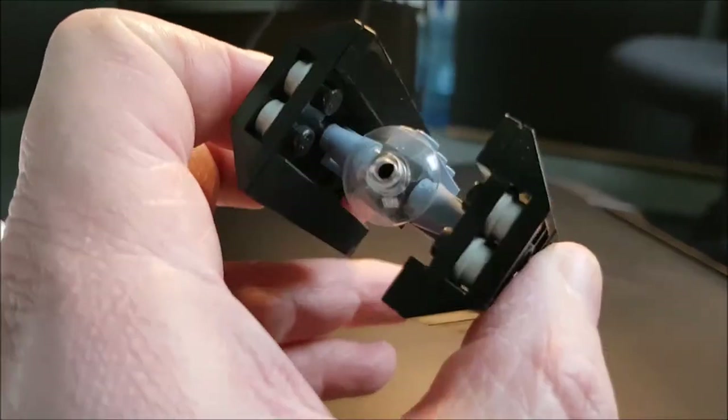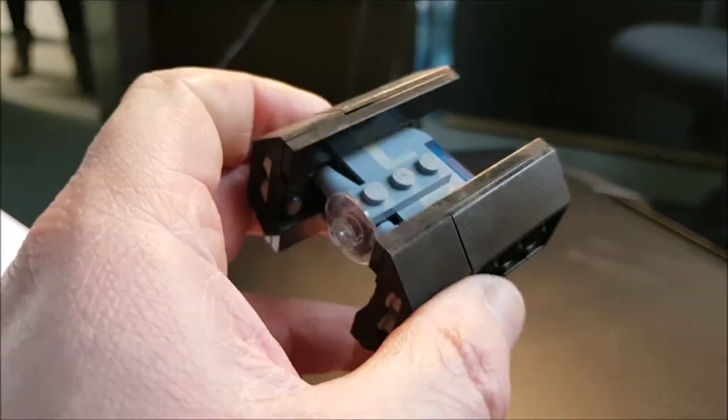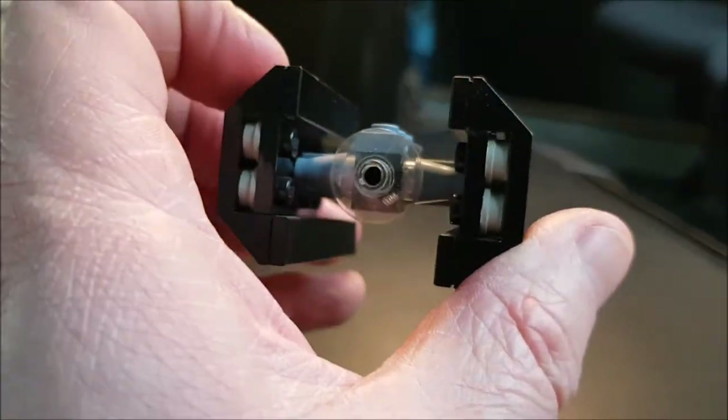It's a very simple Lego kit, also original, but in this case quite a simple one. So again, TIE Fighter Advanced.